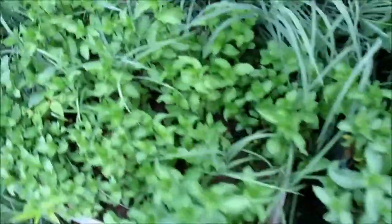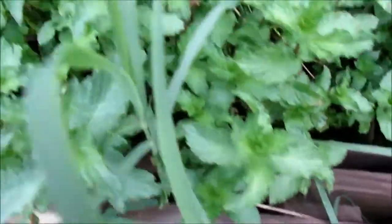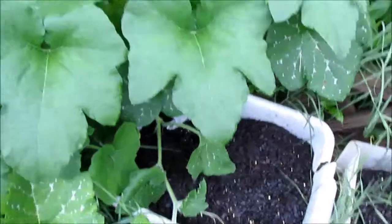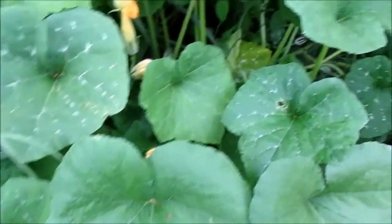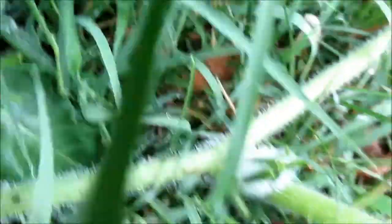Over here is the mint, which is going crazy with all the grasses, so I am going to take out some mint today and make some mint chutney. Here is some mint mixed with the grasses — I have to trim the grasses, this mint is going crazy. And here is my pumpkin. The pumpkin plant has really taken off and there are lots of flowers, but the little pumpkins coming in don't look so healthy — they're turning yellow.